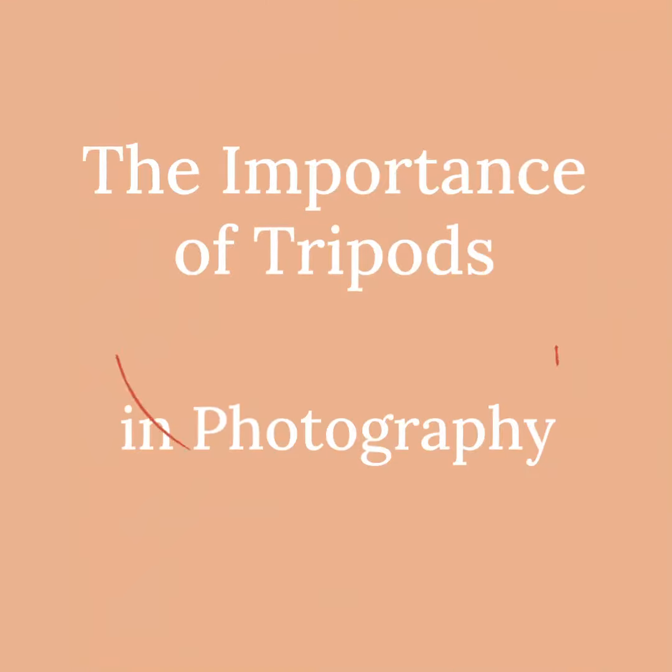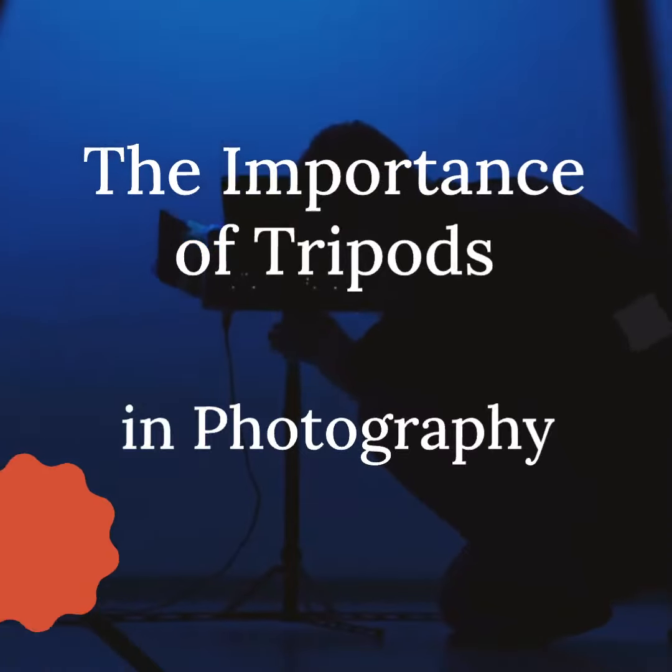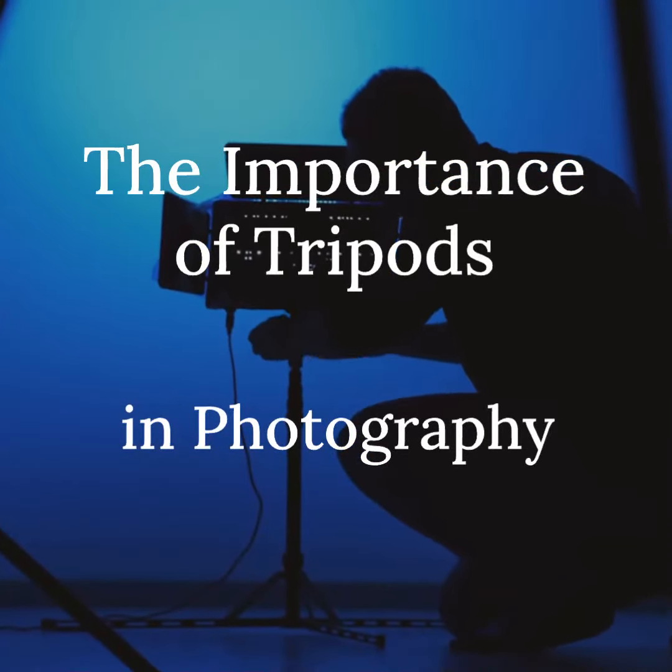Welcome to our video on the importance of tripods in photography. Join us as we explore the benefits of using tripods and how they can enhance your photography skills.